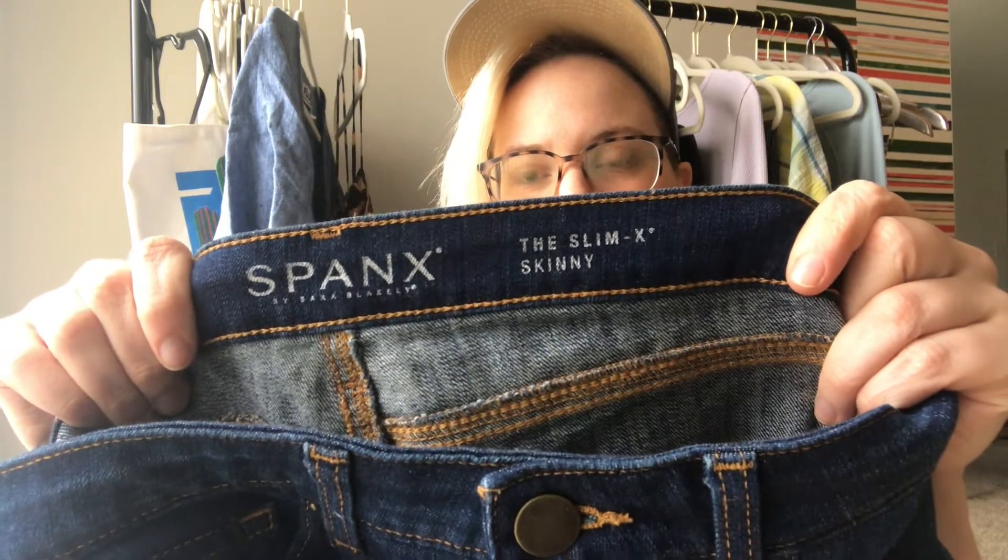That was on my What Sold video. These are a size 29 — a slim, mid-to-high-rise stretch skinny jean from Spanx.